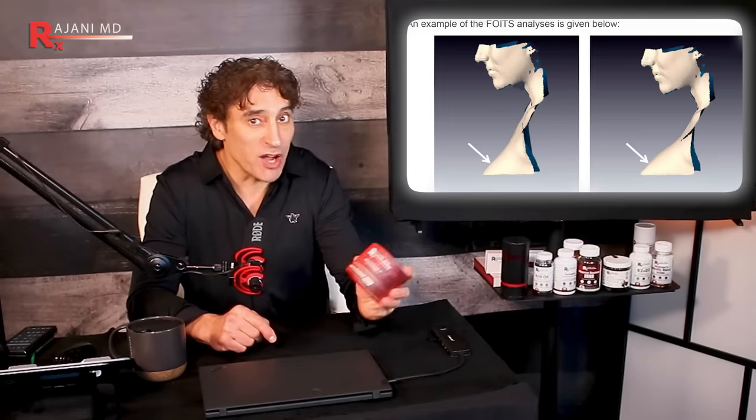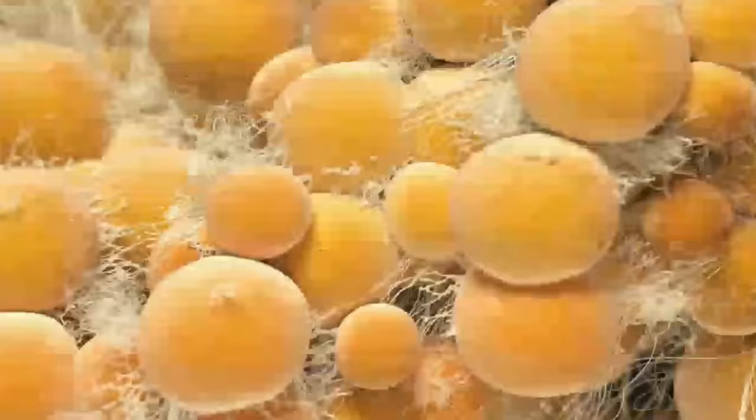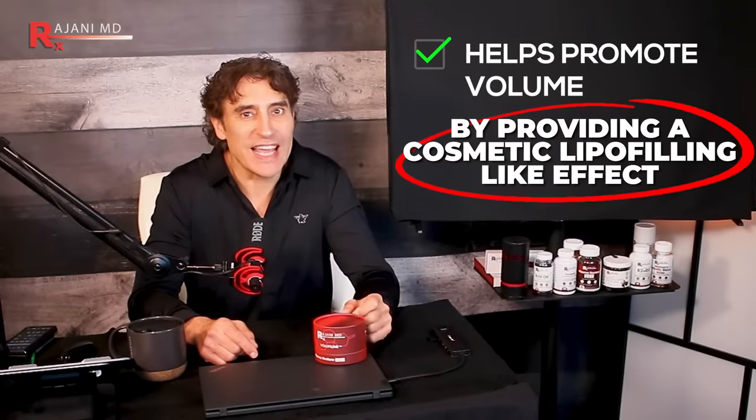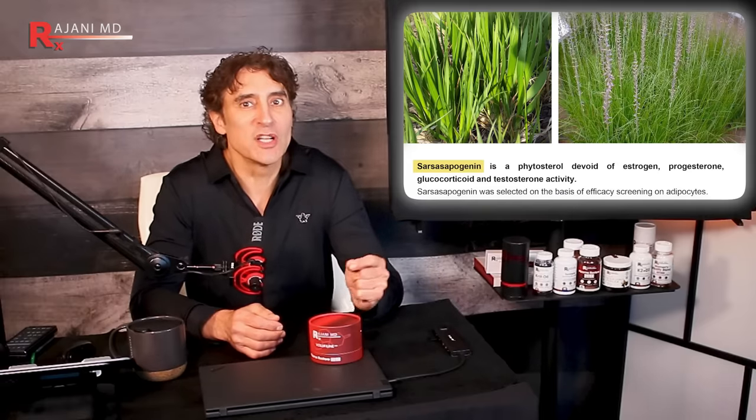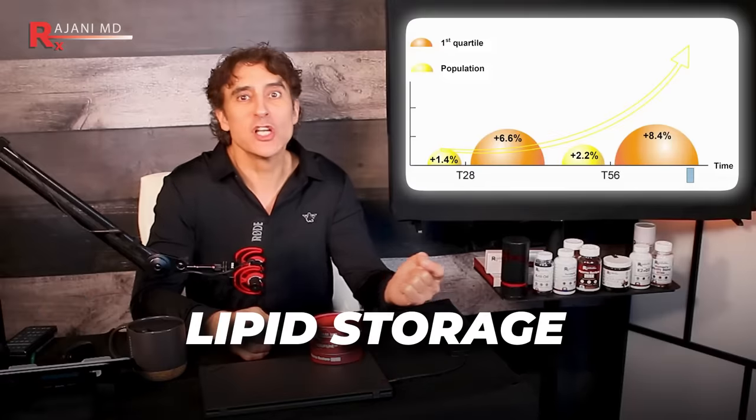Sederma embarked on studies using 3D imaging and volumetric measurement to show the effect of Volufiline on adipocytes, or fat cells. The main ingredient comes from a plant root — like so many good things, it comes from our plant friends. It helps promote volume by providing a cosmetic lipo-filling-like effect. Volufiline is the sarsasapogenin extracted from the roots of an Asian plant. It's oil-soluble — keep that in mind. Studies show it also stimulates and promotes lipid storage, leading to an increase in volume in fatty tissue.